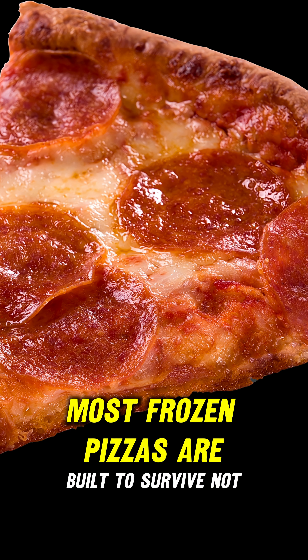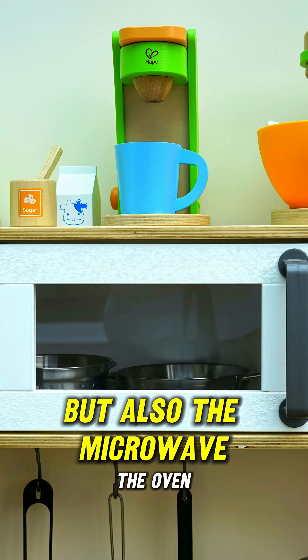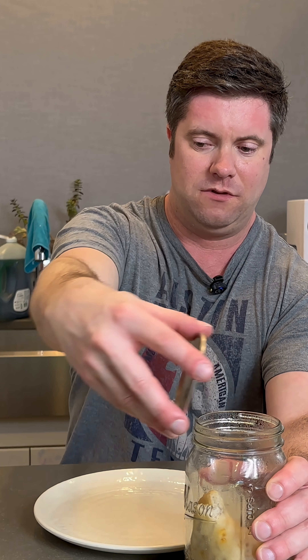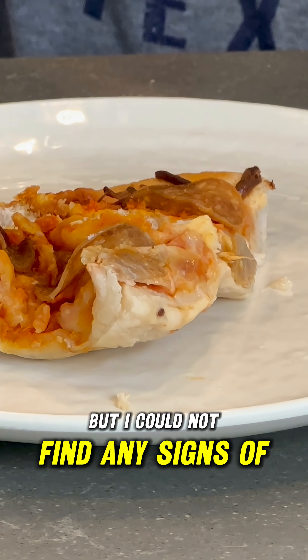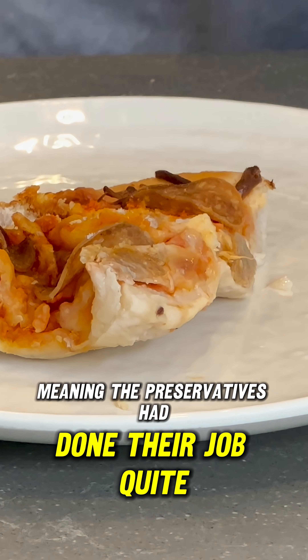Most frozen pizzas are built to survive — not just a freezer aisle, but also the microwave, the oven, the back of your freezer for six months, and apparently a glass jar in the sun. The pizza smelled really bad, but I could not find any signs of mold, meaning the preservatives had done their job quite well.